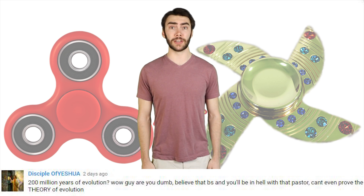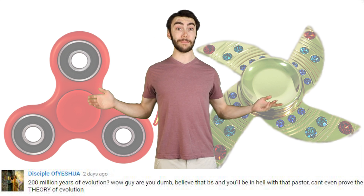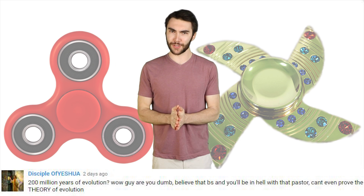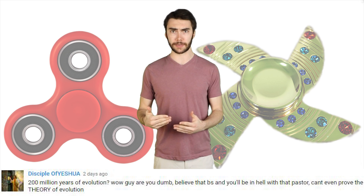Disciple of Yeshua said, '200 million years of evolution. Wow guy, you dumb. Believe that BS and you'll be in hell with that pastor. Can't even prove the theory of evolution.' Okay, I'm pretty sure this person's joking. If not, please just Google 'Evidence Evolution' and read about it.